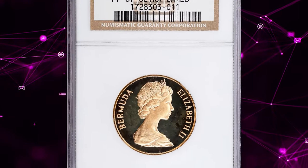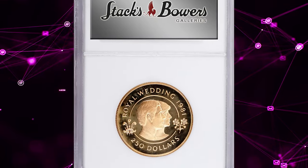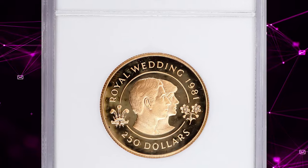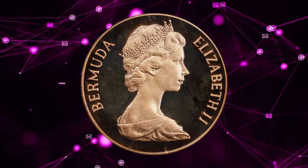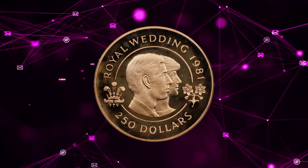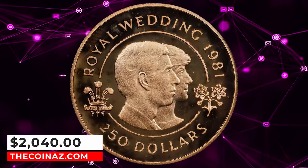Number 5: 1981 Elizabeth II gold $250 proof from Bermuda, graded as PR-67 Ultra Cameo by NGC. Commemorating the royal wedding of Prince Charles and Lady Diana, it is a rare and enticing specimen that presents a majestic cameo nature. Actual gold weight is 0.942 ounces. It was sold for $2,040.